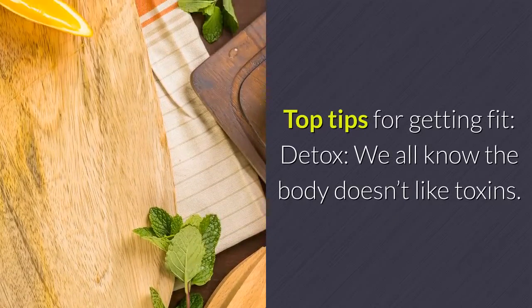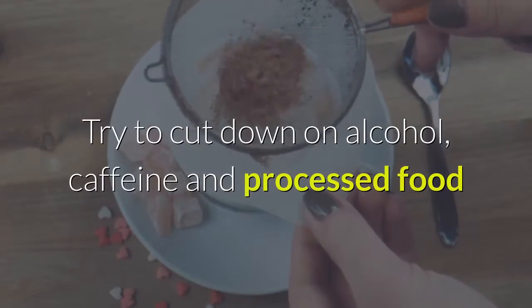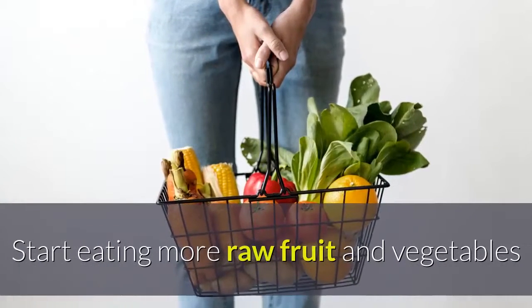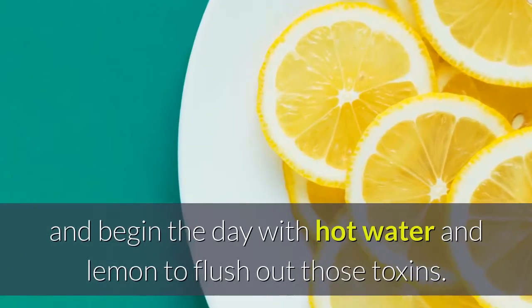Detox — we all know the body doesn't like toxins. Try to cut down on alcohol, caffeine and processed food that may be causing water retention and excess fat storage. Start eating more raw fruit and vegetables and begin the day with hot water and lemon to flush out those toxins.